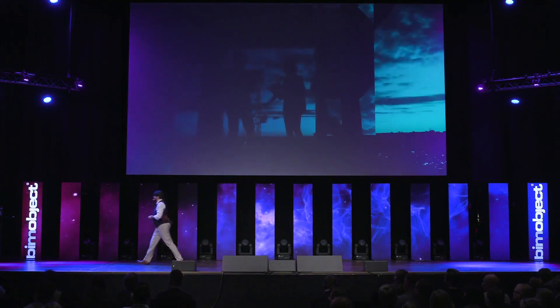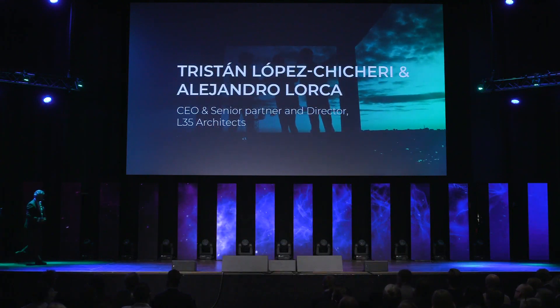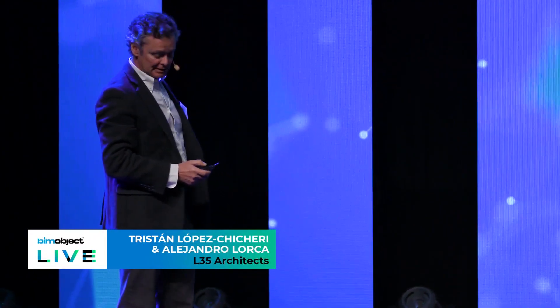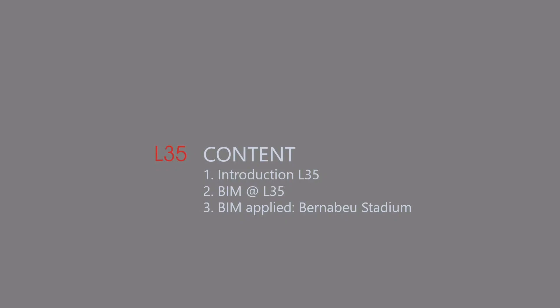I'd like to introduce our final speakers for today before we break into the speakers panel. Please keep asking questions on Slido and give a very warm welcome to L35, Tristan and Alejandro. Thank you, Matthew, and thank you BIM Object. We are the architects — we'll talk about our experience with BIM: a brief introduction of L35, our experience with BIM, and the application of BIM to a specific project, including BIM Object.